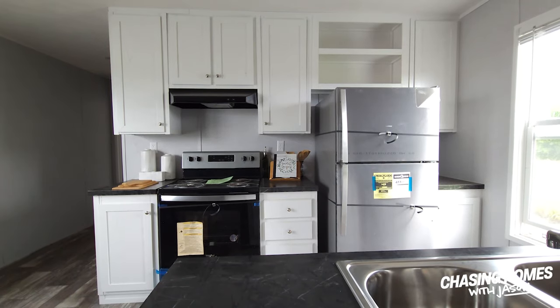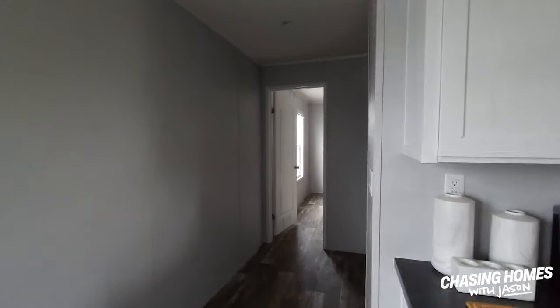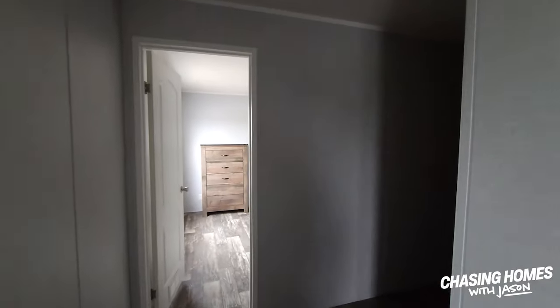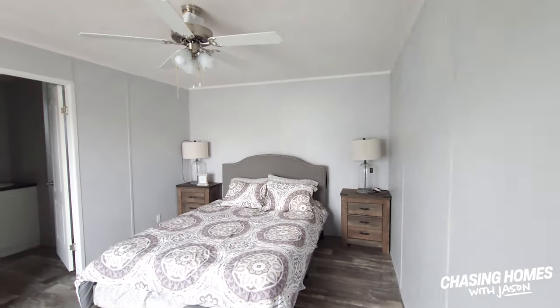Let's punch right back here into the master suite and take a look at what we've got back here. Again, no electricity, so I apologize — the utility area is going to be a little difficult to see, but I want you to take a look here.